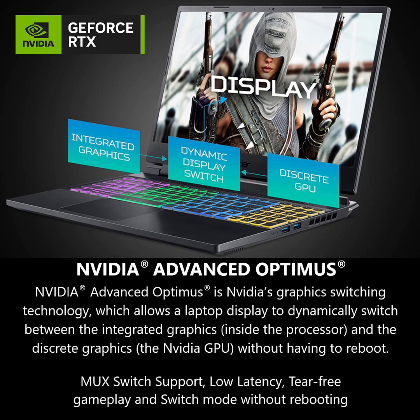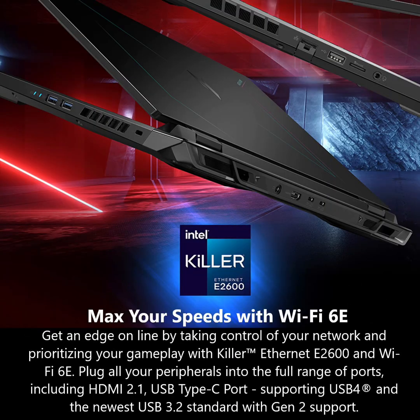Max your speeds with Wi-Fi 6E — get an edge online by taking control of your network and prioritizing your gameplay with Killer Ethernet E2600 and Wi-Fi 6E. Plug all your peripherals into the full range of ports, including HDMI 2.1, a USB Type-C port supporting USB 4 and the newest USB 3.2 standard with Gen 2 support. There's even a microSD card reader should it be needed.